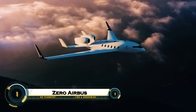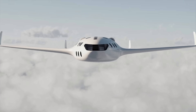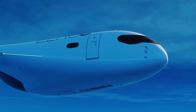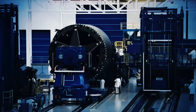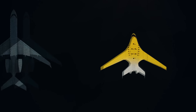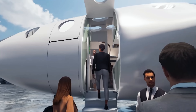Airbus is redefining the future of aviation with its groundbreaking ZEROe project — the world's first zero-emission commercial aircraft, powered entirely by hydrogen and electric propulsion. This ambitious program explores three futuristic designs: a turbofan, turboprop, and a blended-wing body concept, each engineered to eliminate carbon emissions while maintaining exceptional performance. Airbus has already built a 1.2-megawatt fuel cell demonstrator and advanced hydrogen storage systems, marking major steps toward clean aviation.